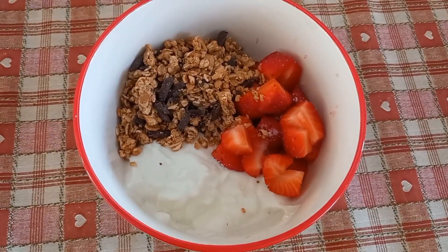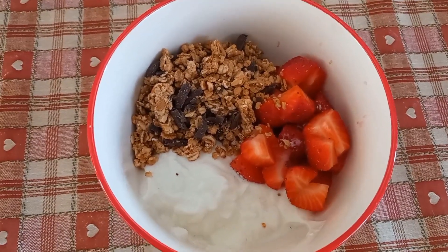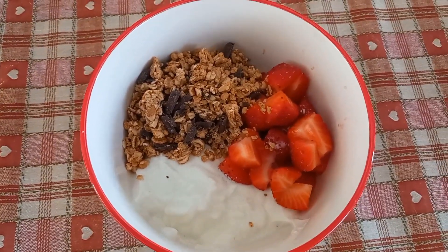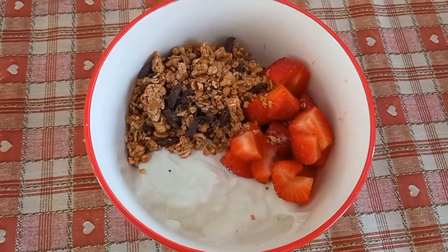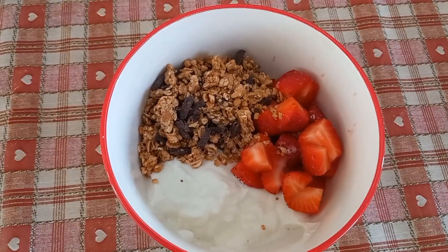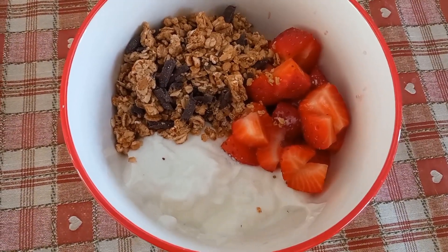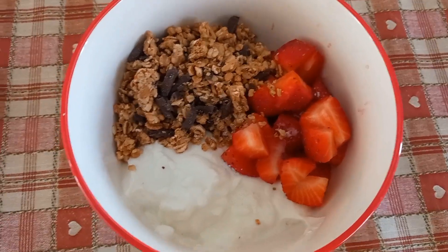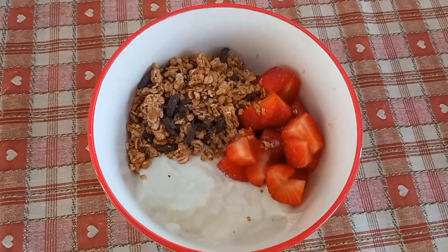My breakfast is a total of 271 calories. I've got 40 grams of the Protein World granola, which is absolutely delicious — that's 146 calories. I'll put my discount code down below if you want to buy anything; it gives you 40% off across their website. Then I've got 150 grams of zero percent Greek yogurt for 93 calories, strawberries at 30 calories, and two calories for some sweetener on the strawberries.